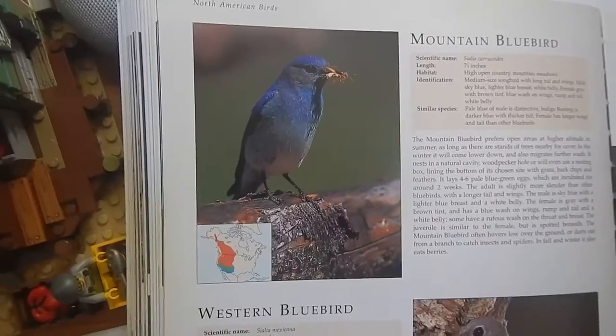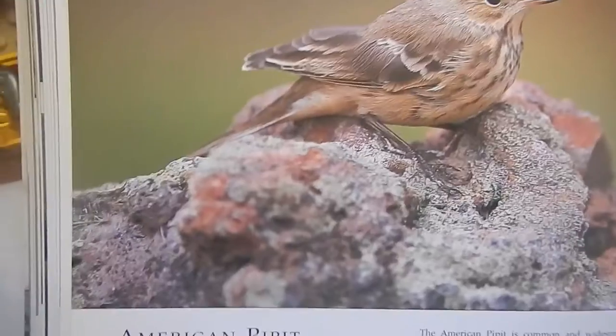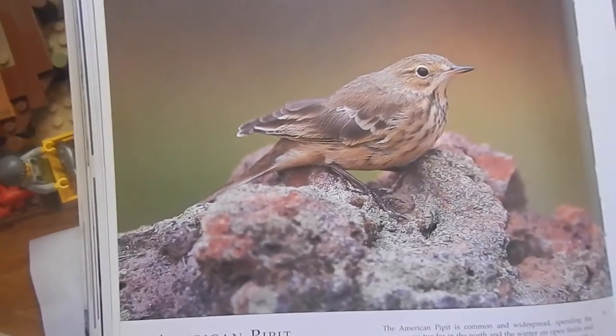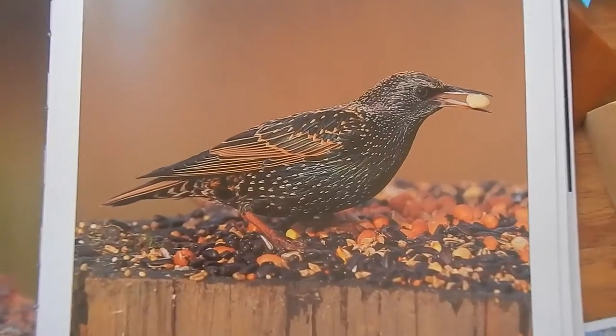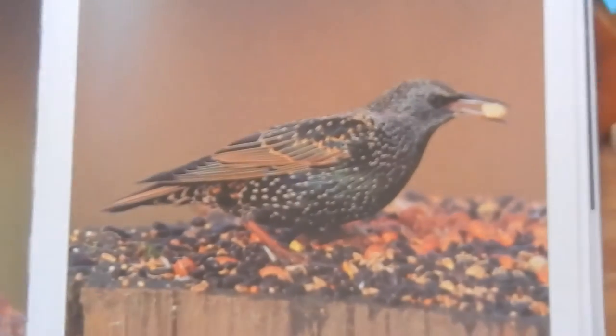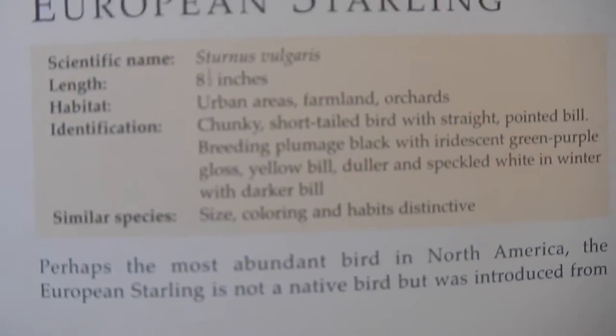I hate to find sparrows. I see these a lot — they're just completely blue, horrible example for this. I guess this birdie can do the splits, except it's like its tail and its foot. These always live everywhere and they look like this. Size, coloring, and habitats are distinctive.